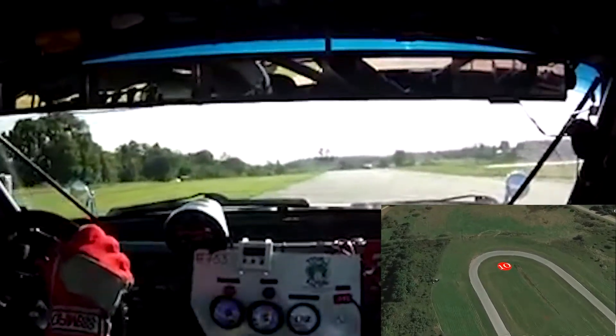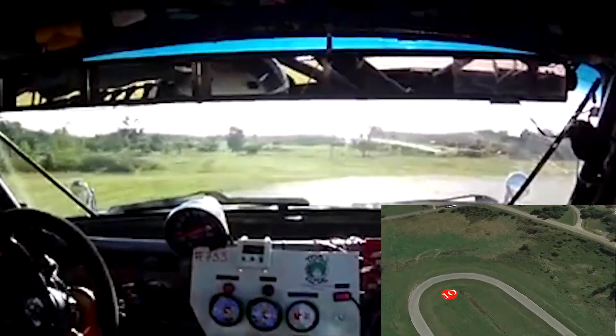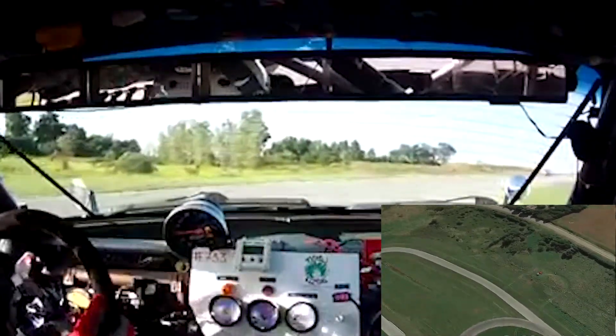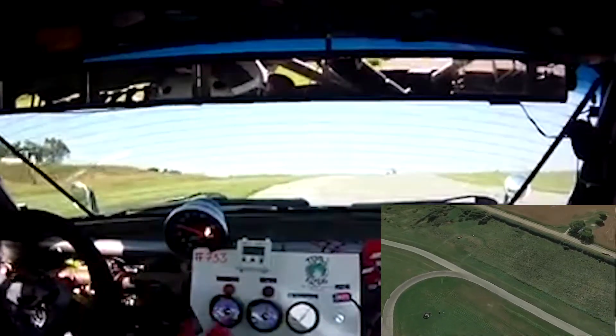Once the driver gets the car straightened out, it's heavy braking before the steep drop into turn ten, or else look how the track cuts away from you and you're into the grass, heading downhill at high speed.